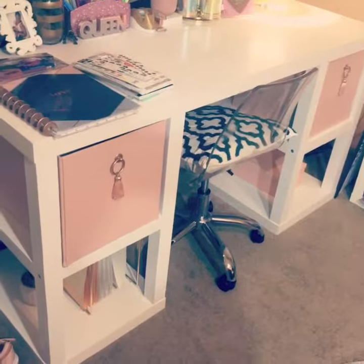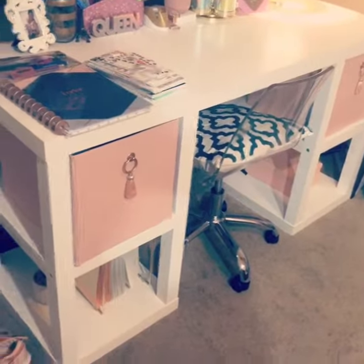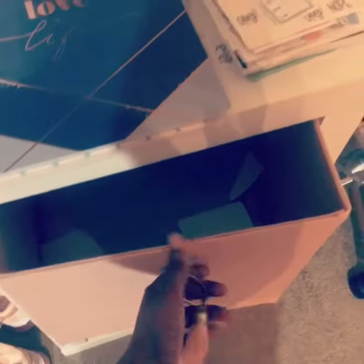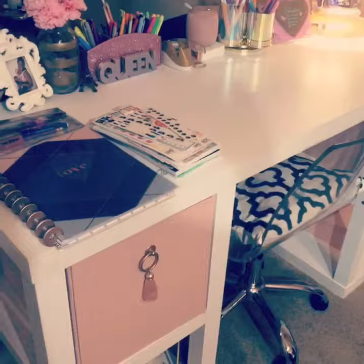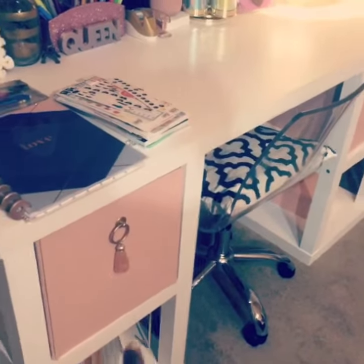The desk was on sale for like $90 and I absolutely love it — it has so much space. I also bought these cute little cubes. Quick tip: if you really want to find cute cheap stuff, just wait until it's time for college season because they always come out with cute little girly college items.